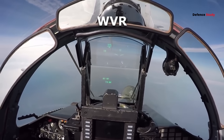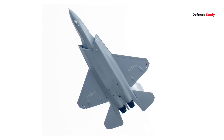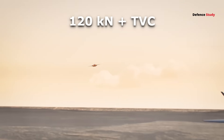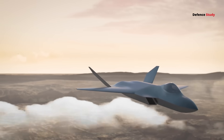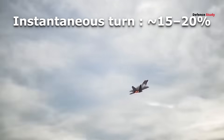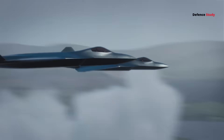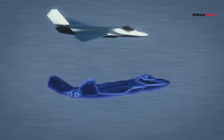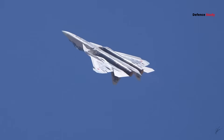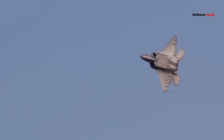Within visual range, without thrust vectoring, AMCA struggles against the Su-57's agility, and even the J-35 or J-20 in some scenarios. With the 120 kN-class engine and 3D thrust vectoring, the tables turn. Simulations suggest instantaneous turn improves by approximately 15 to 20 percent, sustained turn by approximately 10 to 15 percent, and post-stall recovery almost doubles in speed. It can fight vertically, engage briefly, and break away fast — a classic hit-and-run stealth tactic. It won't match the Su-57's raw agility, but it would be close to F-22-class balance.